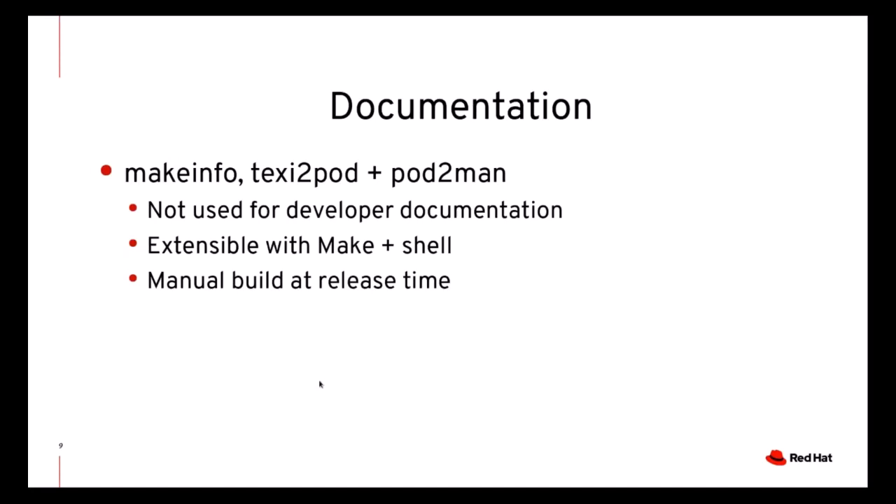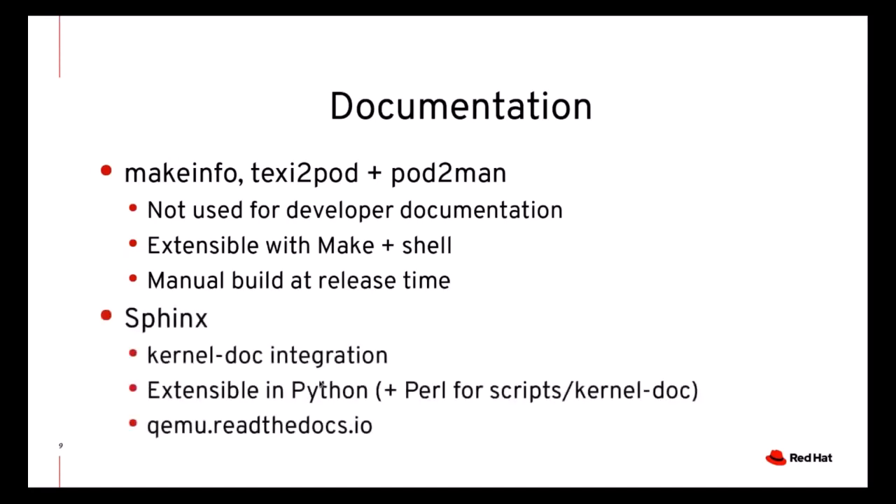Also, the only time we built and uploaded the manuals was at release time. By using Sphinx, we were able to extend the process with Python code, basically creating entire parts of the documentation programmatically. We reused the kernel-doc script from Linux to include documentation from source code in the developer manual. We used Pandoc to convert pre-existing TexInfo sources to reStructuredText. We also now have continuous deployment of the manual, and you can find the latest QEMU manual at any given time on qemu.readthedocs.io.